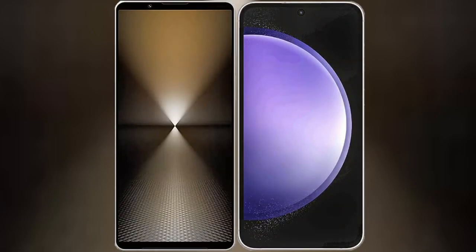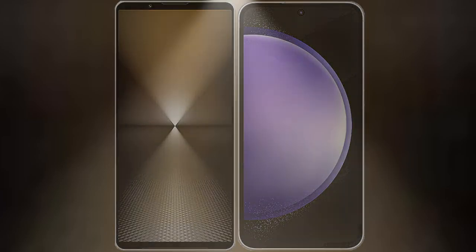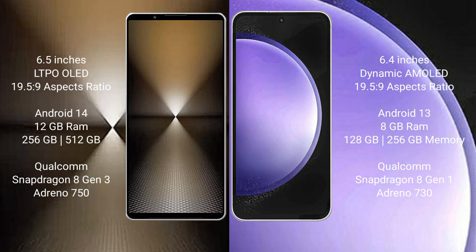I will compare the new Sony Xperia 1 Mark 6 with Samsung Galaxy S23 FE. Sony Xperia 1 Mark 6 comes with a 6.5-inch LTPO OLED display and a 19.5:9 aspect ratio. Samsung Galaxy S23 FE comes with a 6.4-inch Dynamic AMOLED display and a 19.5:9 aspect ratio.